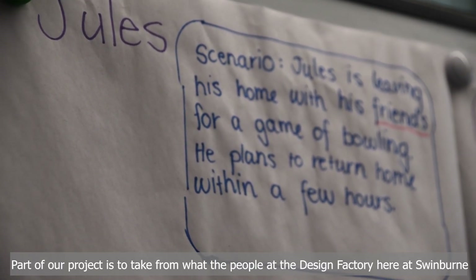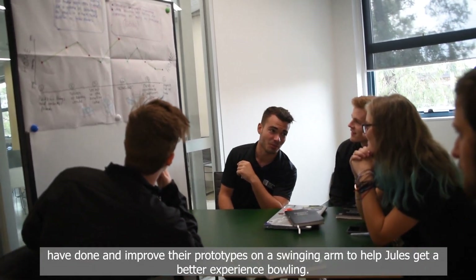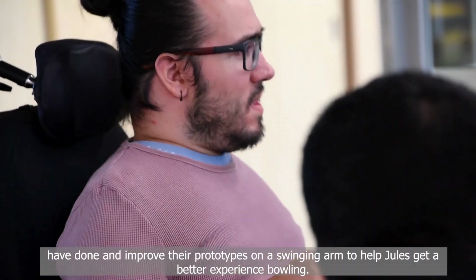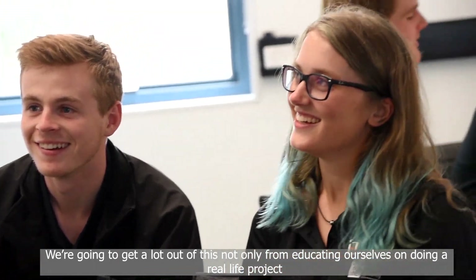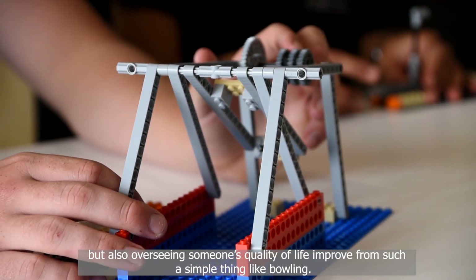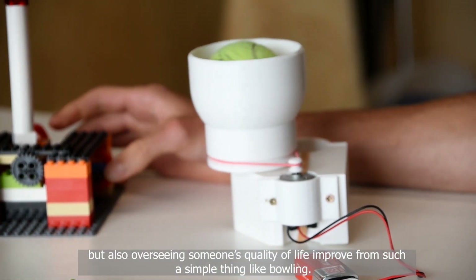Part of our project is to take from what the people at the design factory here at Swinburne have done and improve their prototypes on a swinging arm to help Jules get a better experience bowling. We're going to get a lot out of this — not only from educating ourselves on doing a real life project, but also seeing someone's quality of life improve from such a simple thing as bowling.